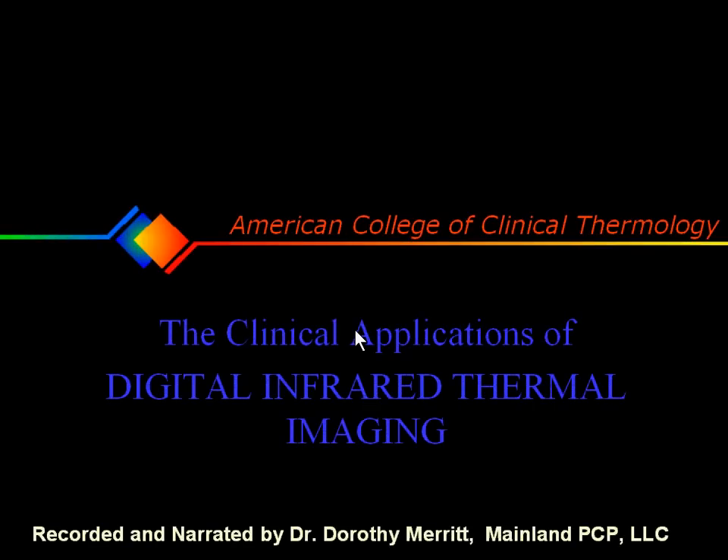Clinical Applications of Digital Infrared Thermal Imaging, narrated by Dr. Dorothy Merritt.